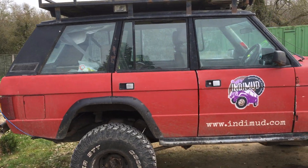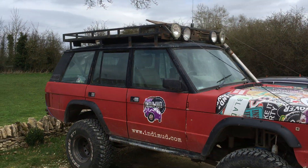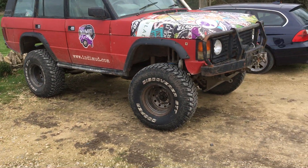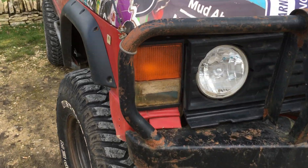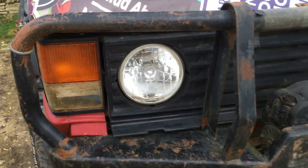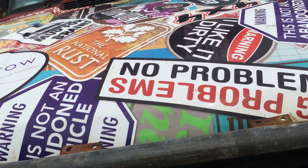Look at this Land Range Rover I spotted — an early Range Rover 5-door with some off-road guys. He's got some cool features. Look at that — he's got a monster winch on it. That's a monster thing. Some funky graphics too.